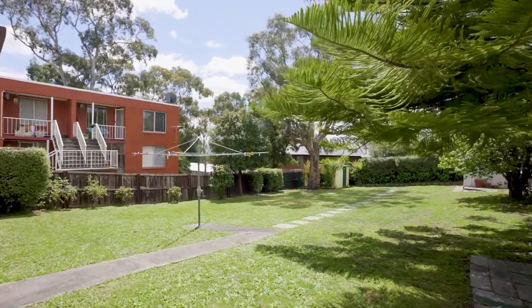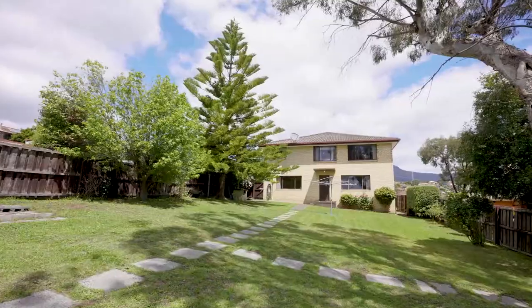Out the back is fully enclosed with low maintenance — great for young ones and pets to play safely.